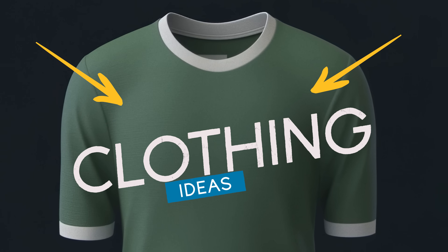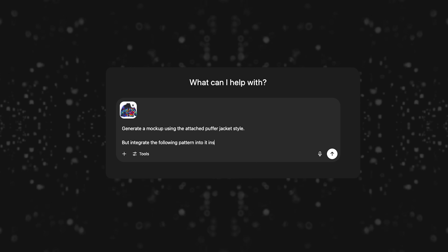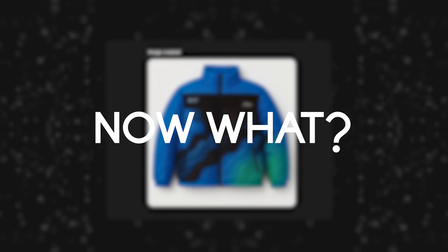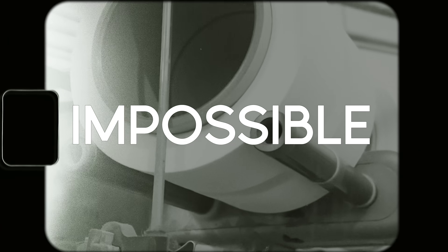So you got a clothing idea — maybe it's something that you sketched, found on Pinterest, or even designed a render using AI. But now what? Oftentimes when it comes to creating products, that incredible render or vision is really hard to bring to life because finding a manufacturer feels impossible.